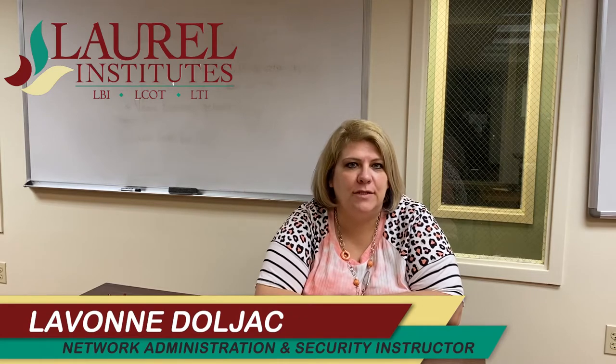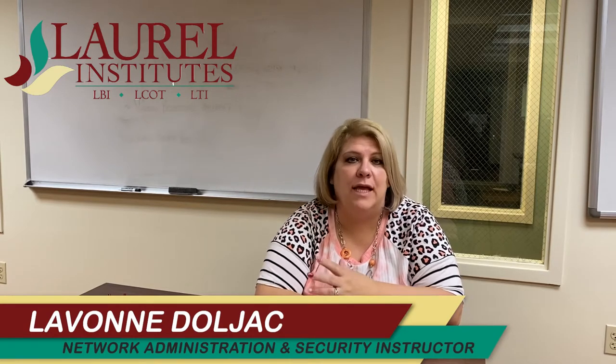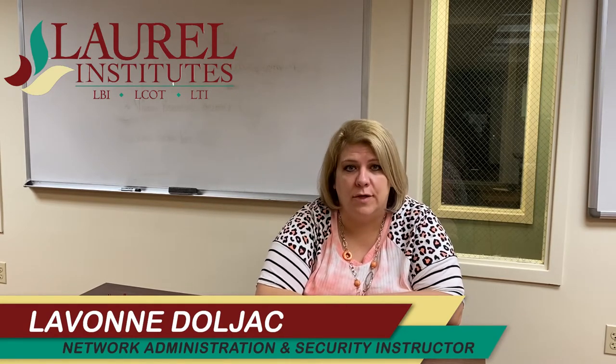Hi, I'm Levon Doljak. I'm an instructor with the Network Administration and Security Program at Laurel Business Institute. I'm at the Uniontown campus and I'm going to tell you a little bit about our 20-month program that we offer for the NAS, or Network Administration Security Program.